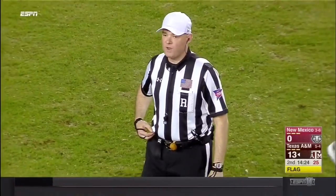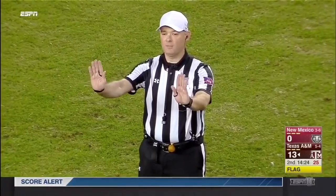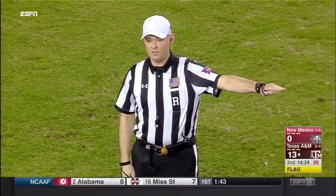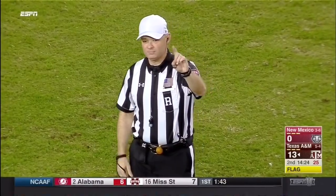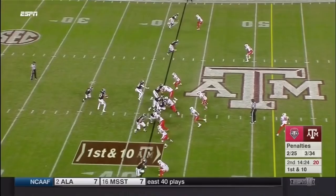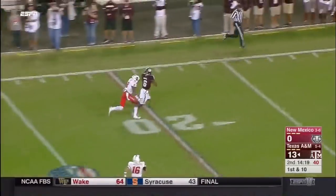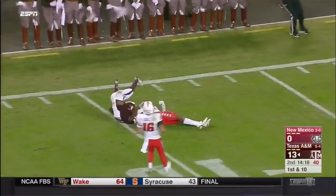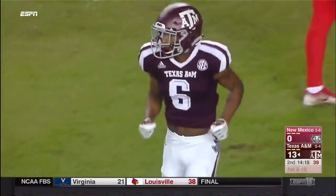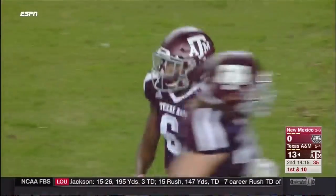There is no foul for roughing the passer. Pass interference — defense, 15-yard penalty, first down. Starkle to the air again, going deep — and it's caught down at the 11-yard line by Rashad Paul, another true freshman for Texas A&M. First down, goal to go, Aggies.